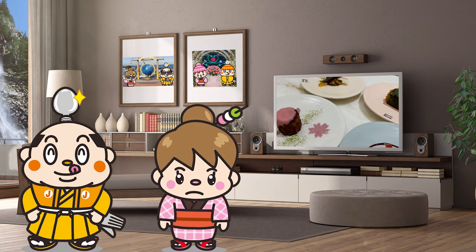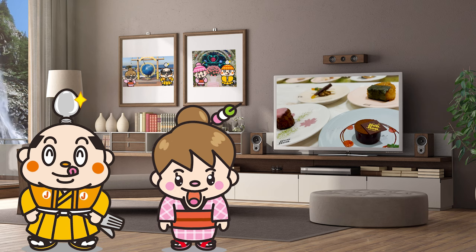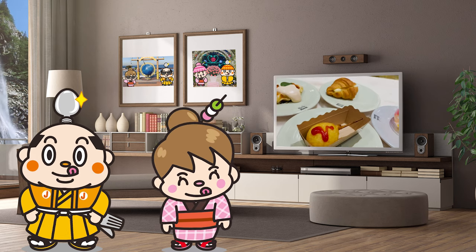I'll show you foods other than sweets too, so stay tuned! Now, let's get started!